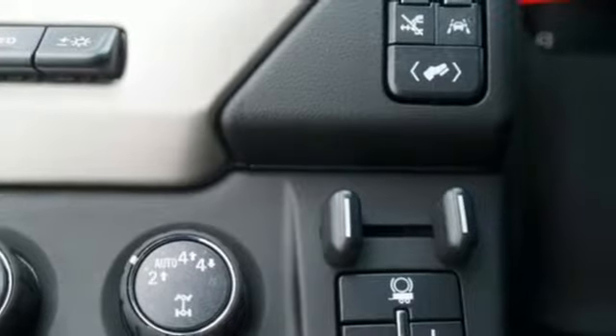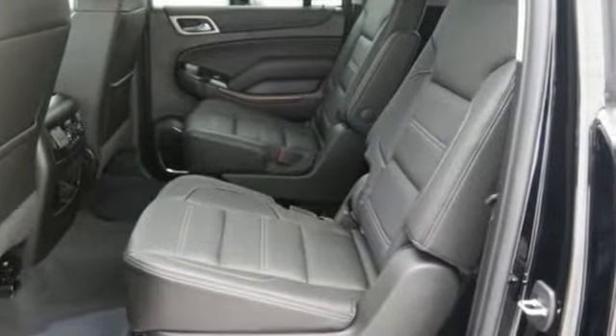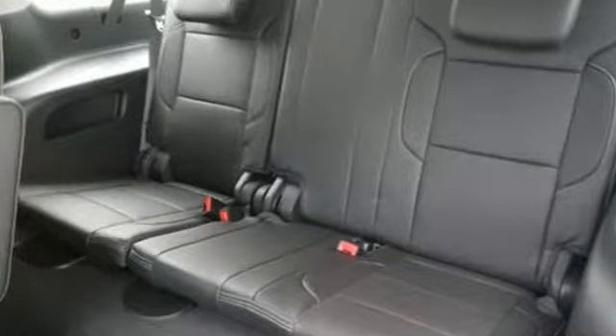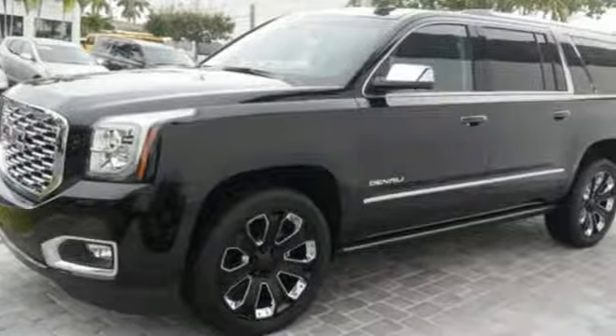The car connection puts forth that the Yukon has the power and capability to haul up to nine passengers, their stuff, and the family boat. GMC — it's not just a vehicle, it's a professional grade tool.